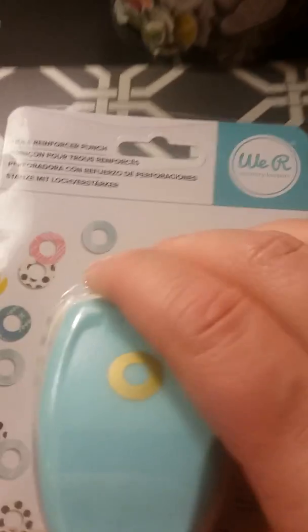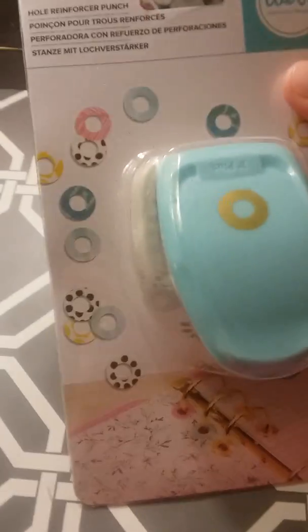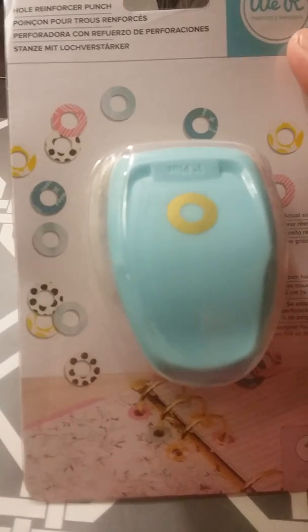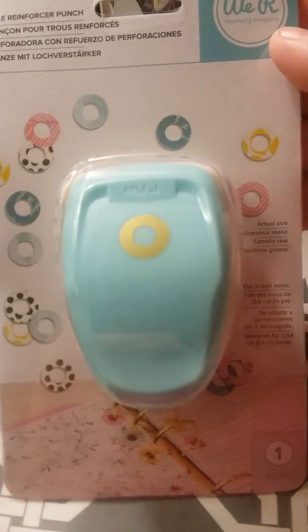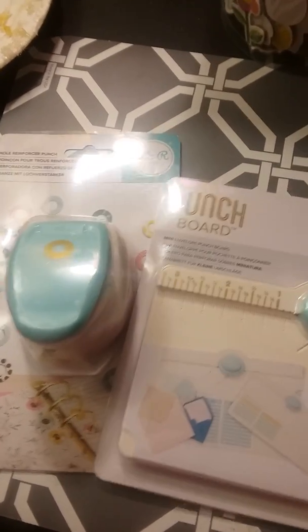And then also I got this hole reinforcer punch. I saw this on Instagram — somebody I follow was taking washi tape, putting it down on paper and then punching it out, making all different colors of hole reinforcers. I just thought it was so cute. So I got these two from Amazon for my birthday — a present from me to me.